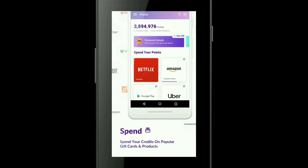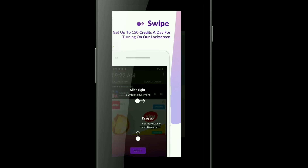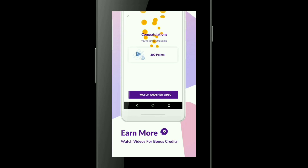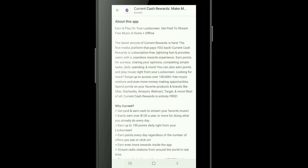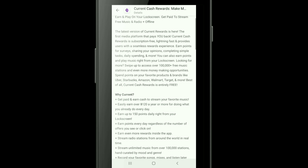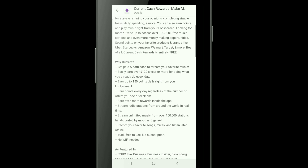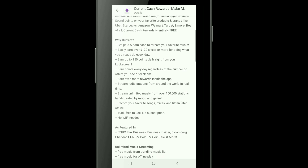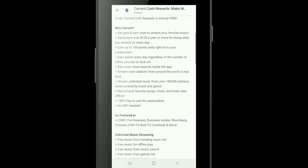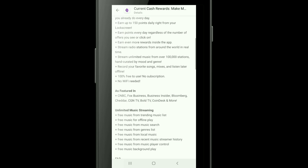As we go through the setup, you get 200 points just for verifying your email. You can see right here you get 150 credits a day just for having this on your lock screen, and you can watch videos and earn as well. They make this sound very exciting: earn over $120 a year — that's over $10 a month — earn 150 points daily right from your lock screen, and earn points every day regardless of the number of offers you click on.